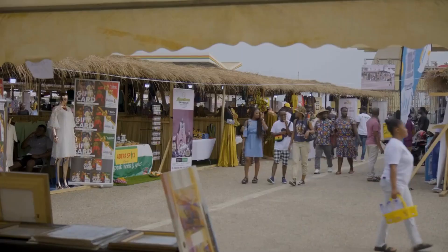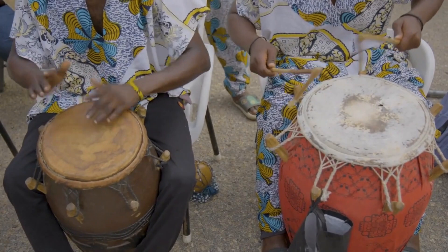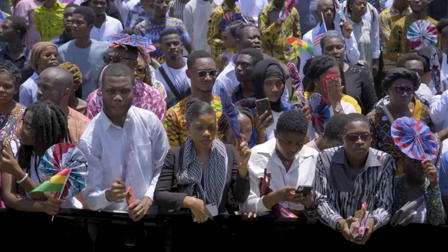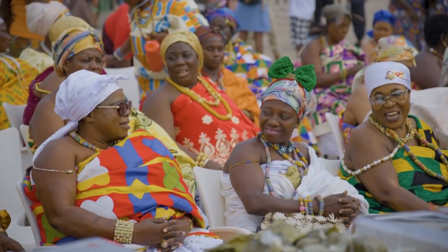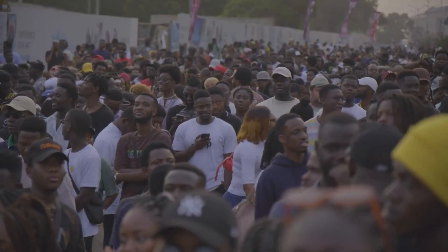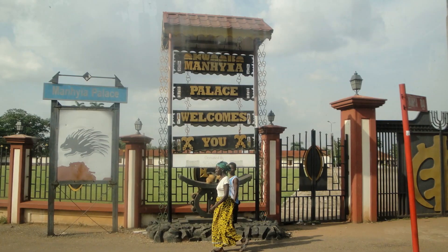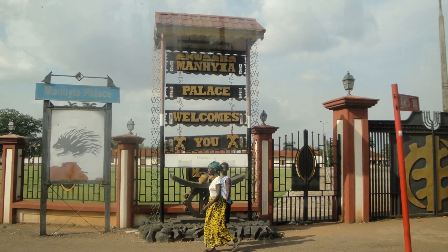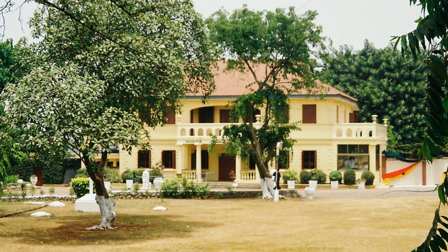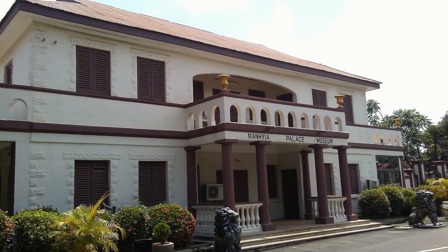Number 3: The Manhyia Palace. Are you a tourist who has an interest in local customs and history? It would be a shame to pass up the opportunity to see the traditional ways of life practiced in Ghana, notably in the Ashanti region. The Ashanti region is rather proud of its many chiefs, and its people still show a great deal of respect for those leaders. The chiefs also play significant roles in the development of the nation. The Manhyia Palace is home to the Asantehene, who is considered to be one of the most powerful chieftains in all of the Ashanti region. When you visit, you will be exposed to the full extent of the distinctive cultures found in the Ashanti region, and you may even have the chance to speak with this influential leader.